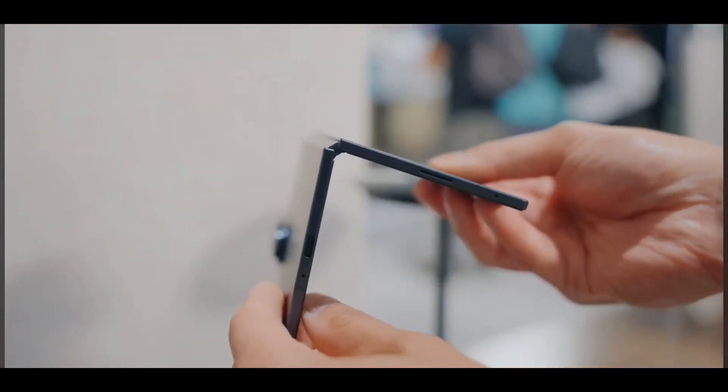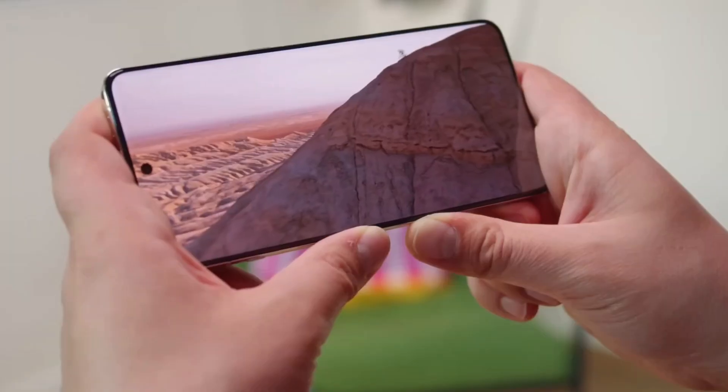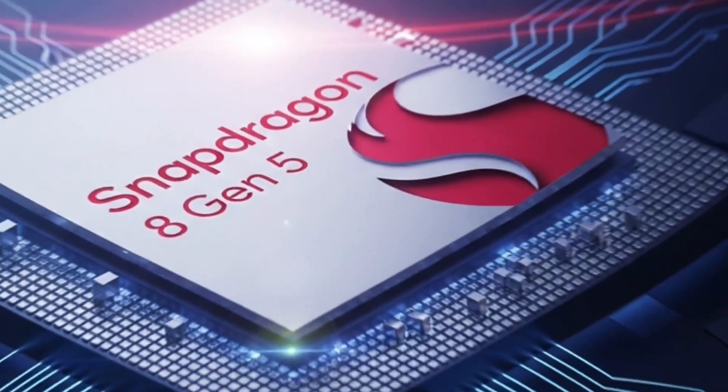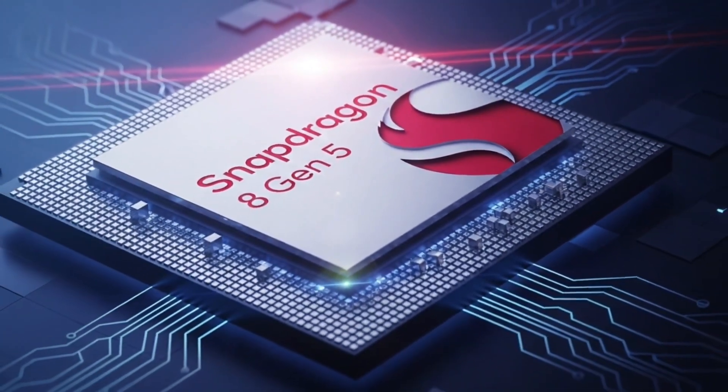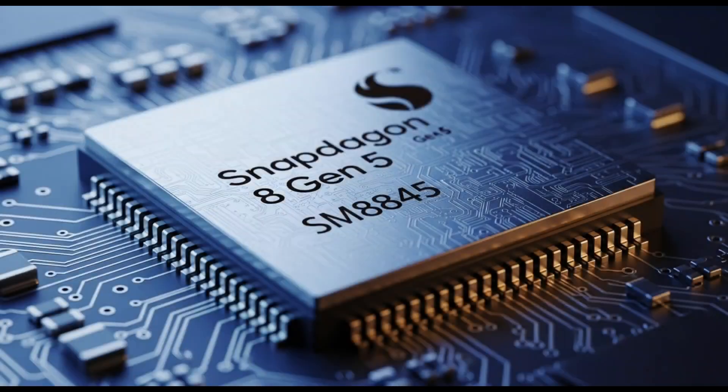Yo, what's good everyone? Welcome back to the channel. Today I'm diving into some super juicy rumors about Qualcomm's next big thing, the Snapdragon 8 Gen 5. And I'll be telling you, if these leaks are true, this could be a game changer for budget smartphones. So grab a snack, get comfy, and let's break this down like we're chatting over coffee.